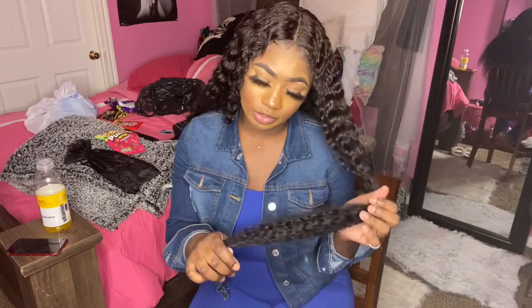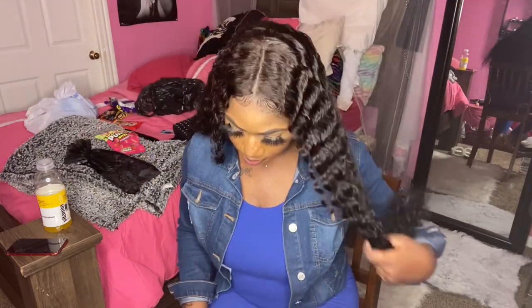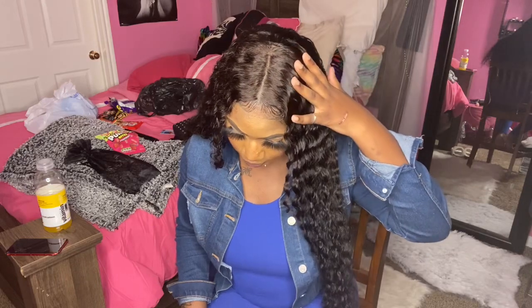Alright y'all, this is three 30 inch bundles and this is a 14 inch closure. This is a wig, and I did install it myself, as you can see. The hair is bomb — I'm just going to say that, the hair is really, really bomb. And I'm not getting paid for this hair review, no type of discounts or any benefits. So everything that I'm saying on here is facts. Because, baby, if the hair was trash, I'm going to let y'all know the hair is trash. Period. But the hair is really, really bomb, y'all.